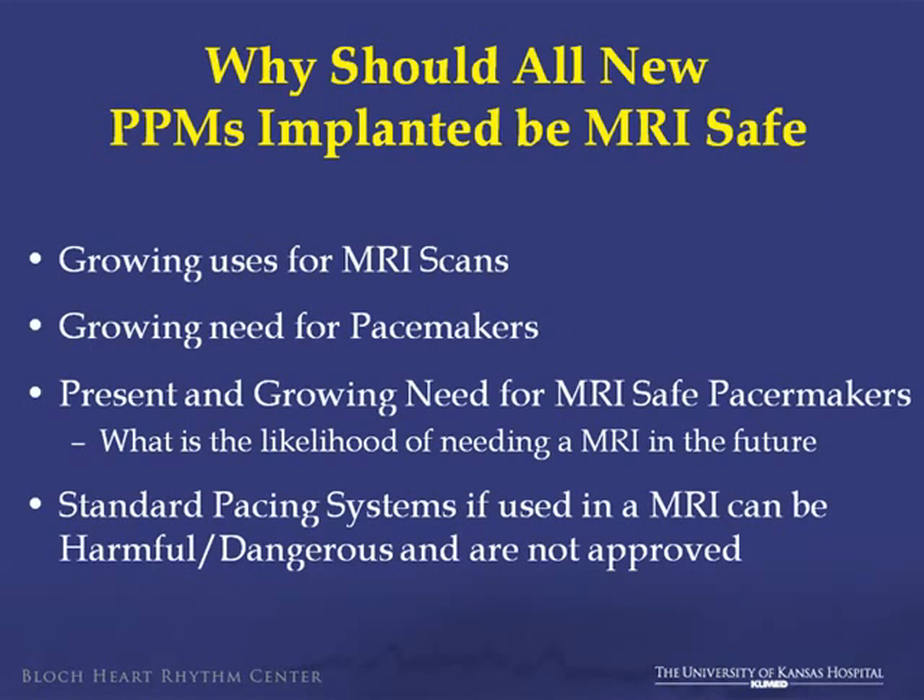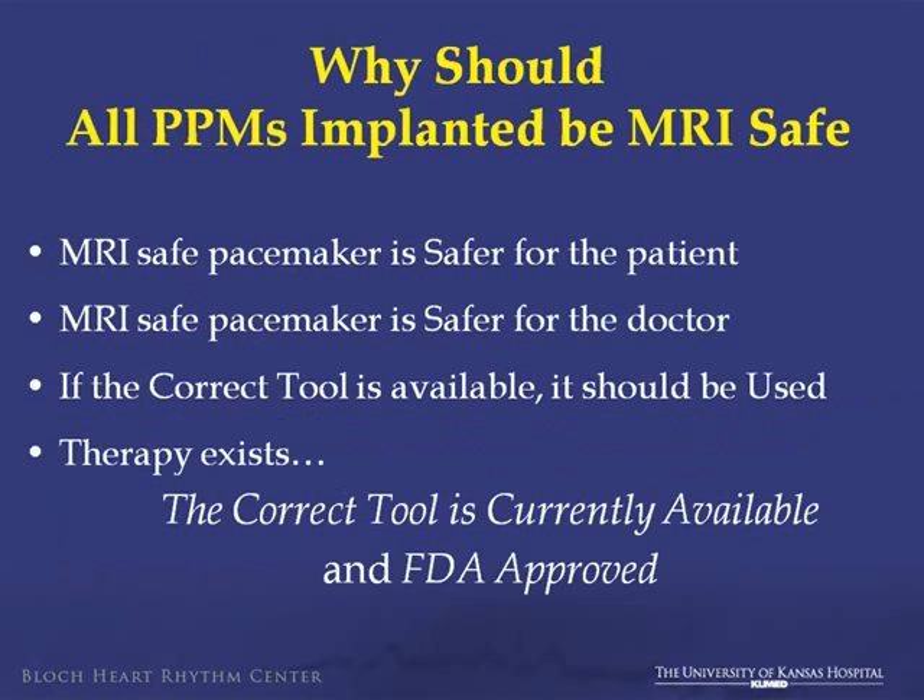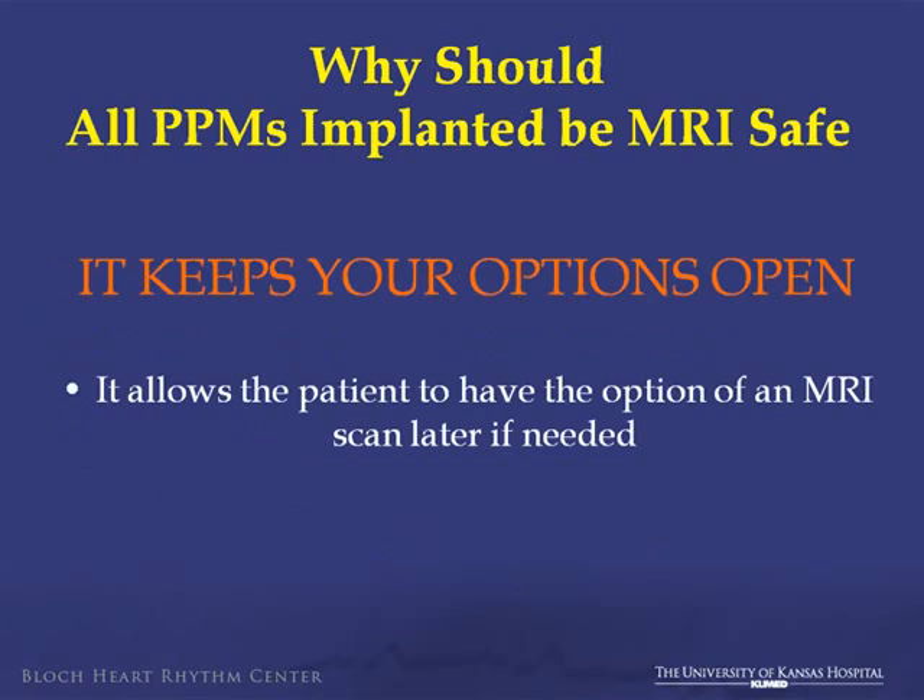The reasons for that, in summary, are that there's a growing use for MRI scans. We'll talk about the growing need for pacing, the present and growing need for an MRI-safe pacing system, what's the likelihood of needing an MRI in the future if you have a pacemaker, how standard pacing systems can be substitutes but can be harmful in the MRI setting, why an MRI-safe pacemaker is actually safer, and if the correct tool is available and FDA-approved, it should be used.